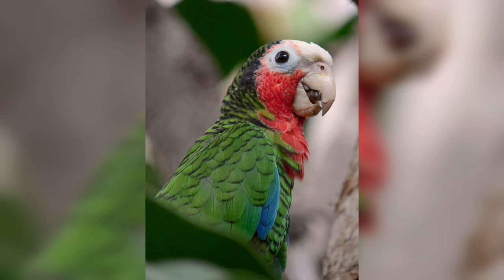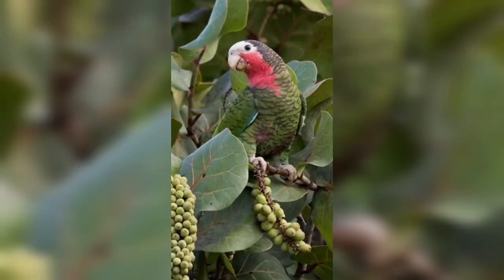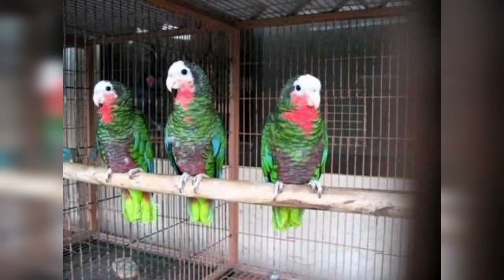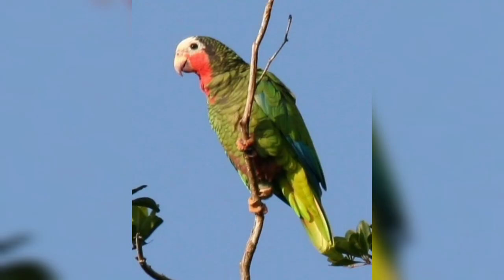Cuban Amazons are social and relatively sedentary, and do not migrate outside the breeding season. They are found in pairs or groups of several birds or 30 or more. They are generally very noisy, especially while flying, calling with a range of shrill metallic shrieks and harsh screeches. Although usually found in fairly large flocks, they may still maintain some manner of family unit, with groups of twos or threes leaving the flock to feed only with each other.